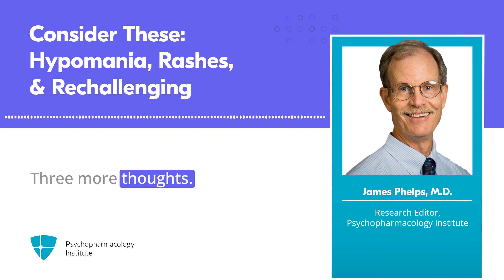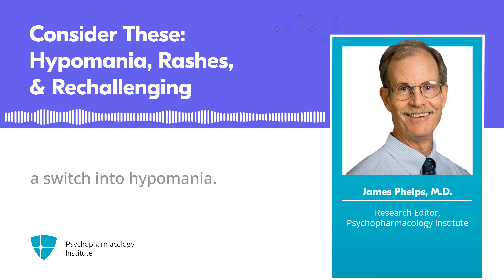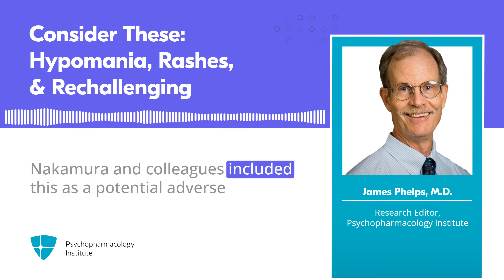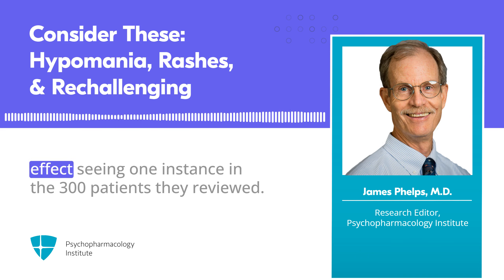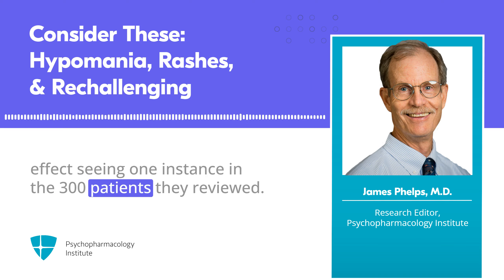Three more thoughts. First, lamotrigine now has multiple case reports of inducing a switch into hypomania. Dr. Nakamura and colleagues included this as a potential adverse effect, seeing one instance in the 300 patients they reviewed.